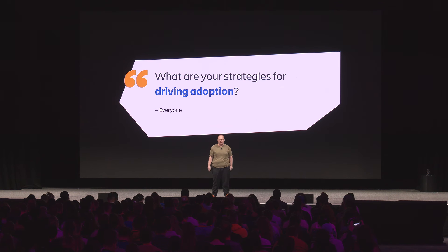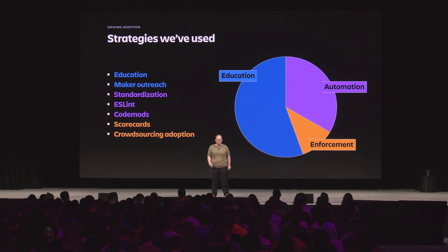When we said we were going to fix adoption, we got questions like: what are your strategies for driving adoption, and how will this be different from past platform adoption attempts? Honestly, I started last year without really any good answers — we knew we could change color tokens, but that was about it. Fast forward a year, I actually have some answers now.